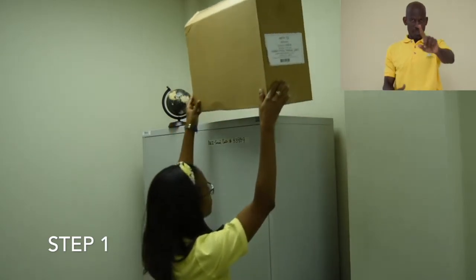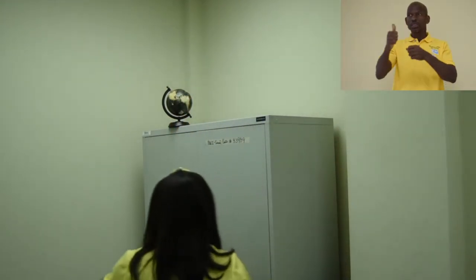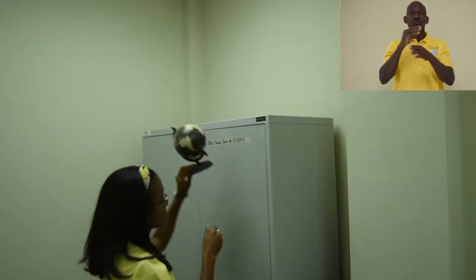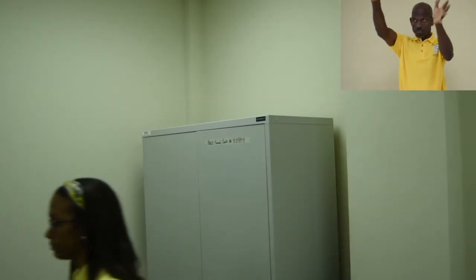Step 1. Before the earthquake, identify dangerous items or areas in your business, school, or home, and choose how to reduce these risks. Securing or removing items can protect you from damage.